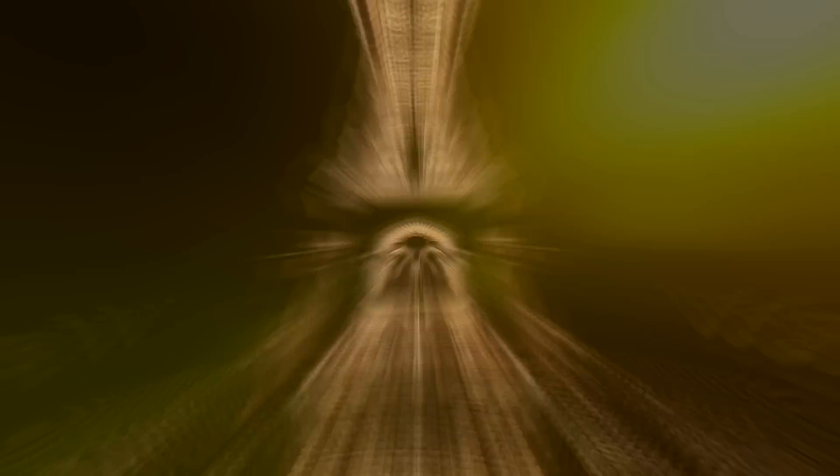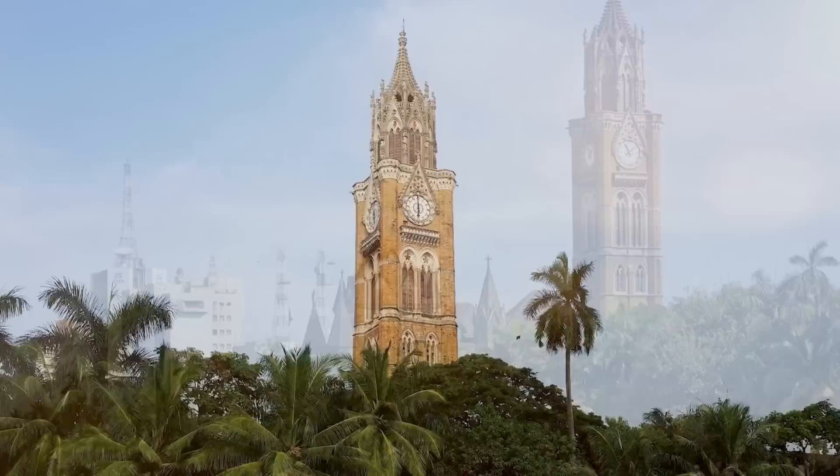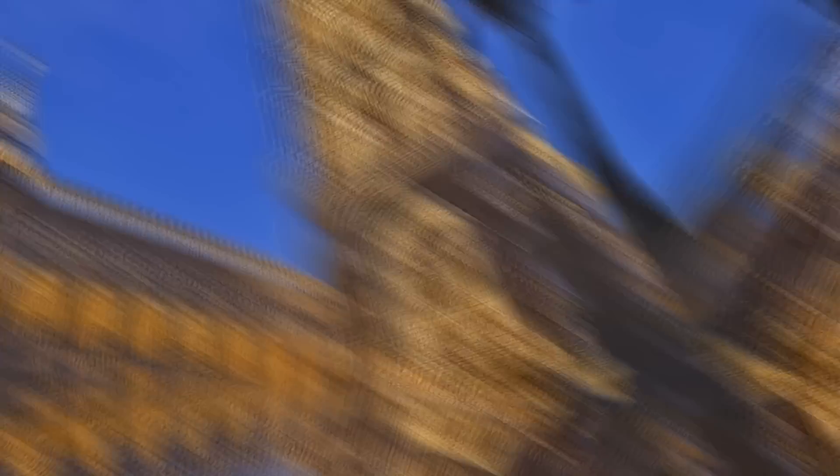The Rajabai Clock Tower also has cultural importance. It's been featured in several Bollywood films, including Munabai MBBS and Hiropanti, and its clock face has been used as a backdrop for several music videos and photo shoots. The tower had been deteriorating over time, so it underwent a major refurbishment project in the early 2000s, which involved cleaning the tower's exterior, repairing its stonework, and restoring the clock mechanism, with the tower being reopened to the public in 2011.